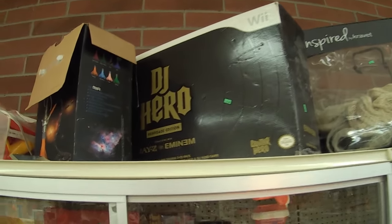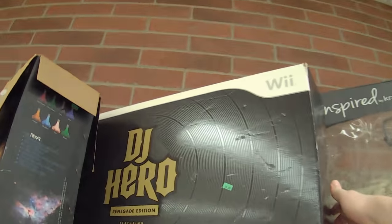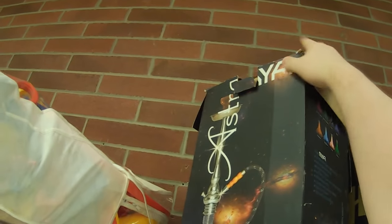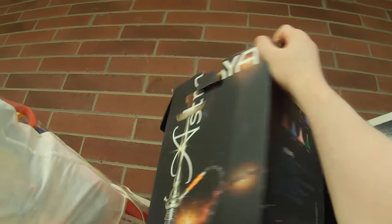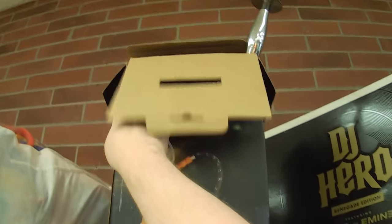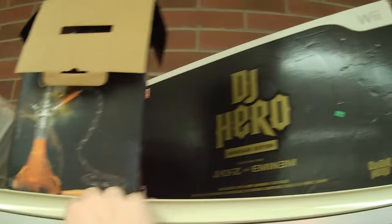We got DJ Hero, a Jay-Z Eminem something-or-other edition for the Wii, right next to a hookah. I don't know if these two items are related, but there's a hookah that seems to be in the box. I don't know what kind of shape it's in, but it's the kind of stuff you find around Asheville.